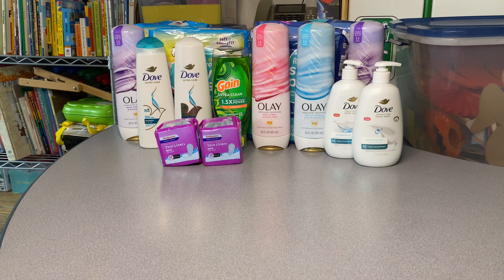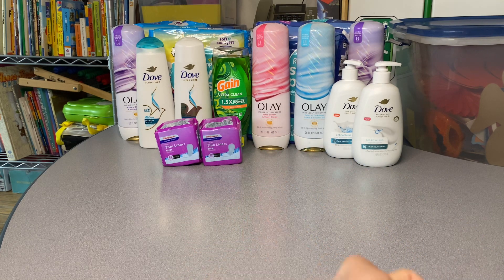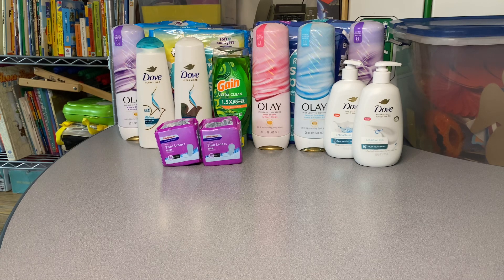The other deal is on the Walgreens brand thin liners, coming out to one dollar twenty-nine cents each. Not all stores have them because people have been wiping them off the shelves, but if you're lucky enough to find them, it's buy one get one fifty percent off — so one comes out to about ninety-seven cents and the other around sixty cents. When you pick up those two, it's going to generate a five dollar register reward, so it comes out to nothing and you actually make something on the deal.